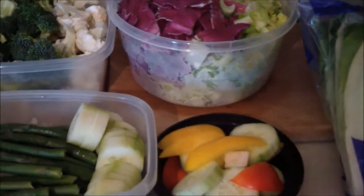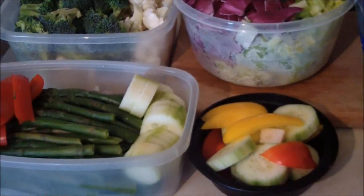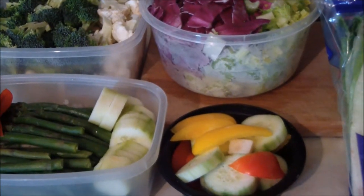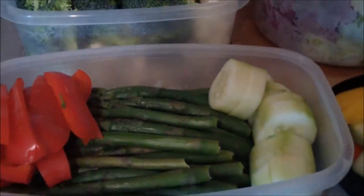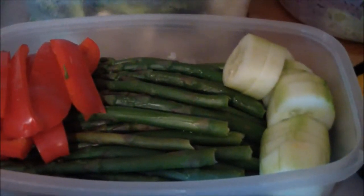This is just a little time saver. You take one day — not even an hour really — and you wash, prepare, and chop up vegetables, put them into containers, and separate them so you have them ready. Let me show you: this is some steamed asparagus, some red peppers, and some cucumbers.